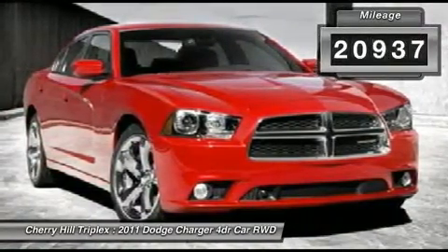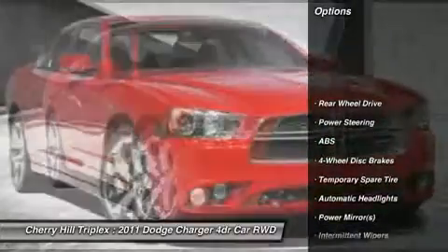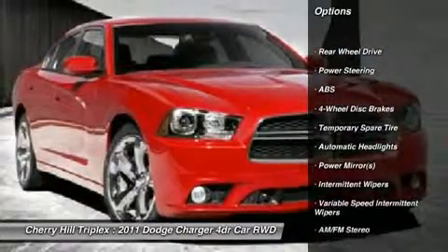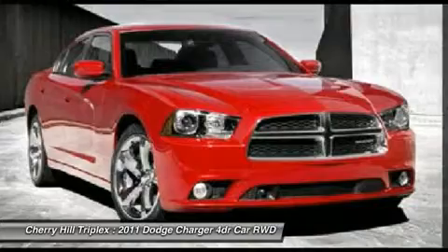This vehicle has less than 25,000 miles. Here are some of this vehicle's great options: stability control, steering wheel audio controls, traction control, anti-lock braking system.